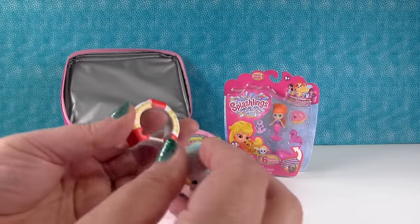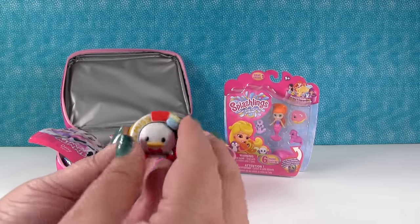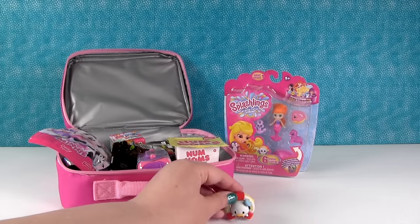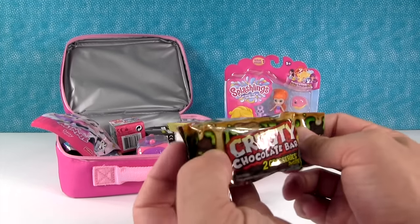I want DuckTales figures - that'd be cute. So he can go right there in his little life preserver. I see this right here - it's the crusty chocolate bar from the Grocery Gang.